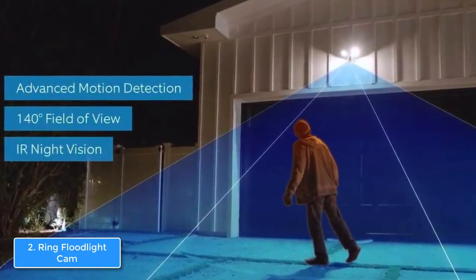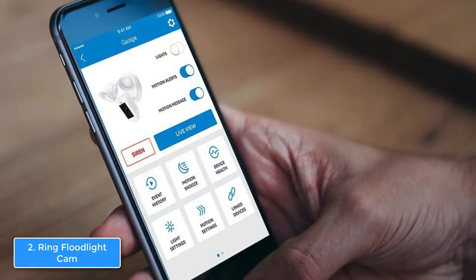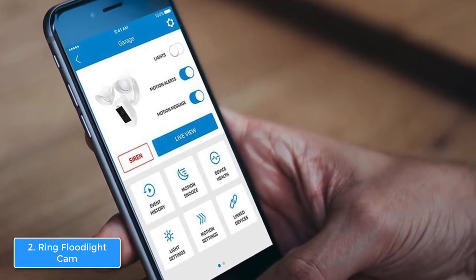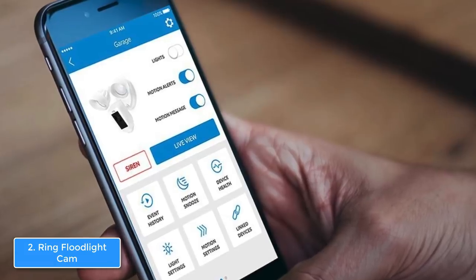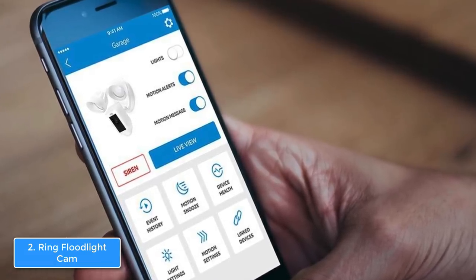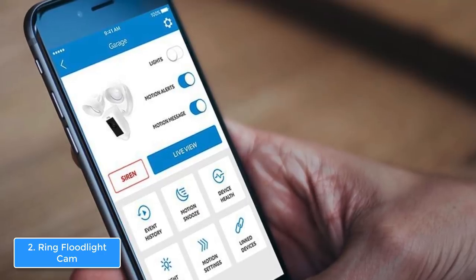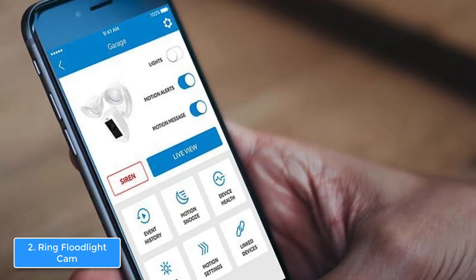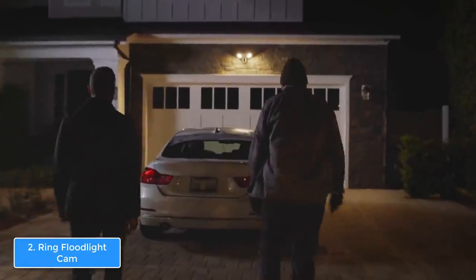The installation process is quite easy. The camera and two LED lights are mounted on a semi-circular base, so all you have to do is follow the instructions from the manual and attach the camera in your preferred location. The Ring has a 270-degree field of view according to the manufacturer, which is great since a huge part of your property will be covered, and thanks to its dual sensors that can detect even small movements, you won't have to worry about your safety.